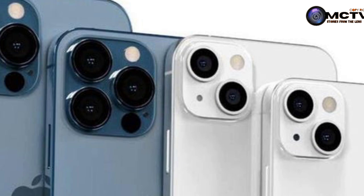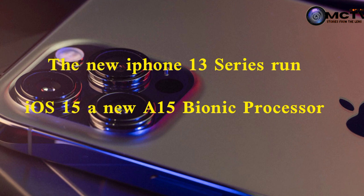Some of the few things that you should know about the iPhone 13 series: the new iPhone 13 Pro runs iOS 15. They come with a larger battery, more storage, a new A15 Bionic processor, a smaller notch, and a balance of new camera features.